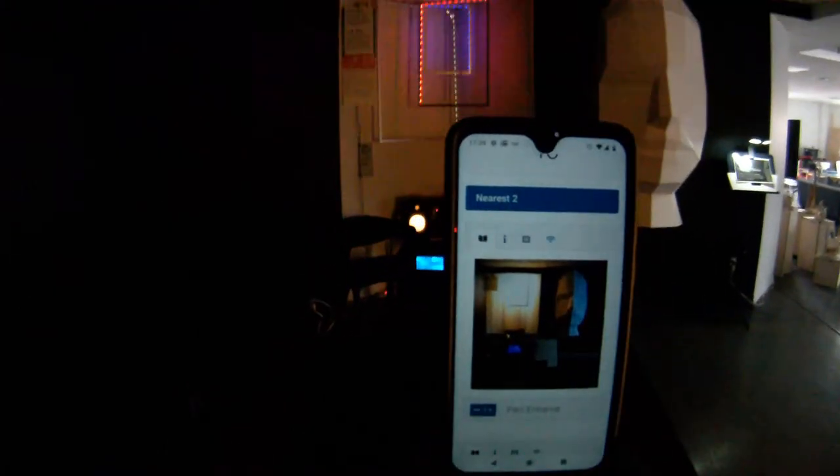So you'll see here we're now in the entrance. If I actually open the door, which has a beacon on it, you should see the blue light there show up, because it detected the door opening.